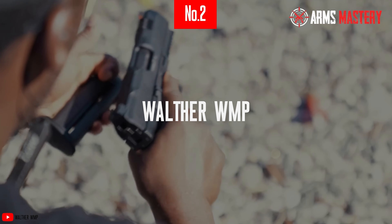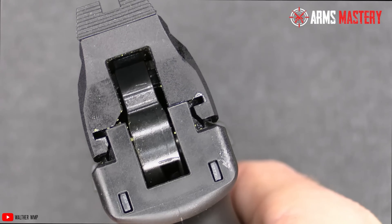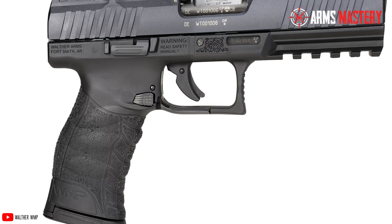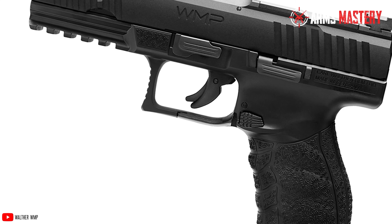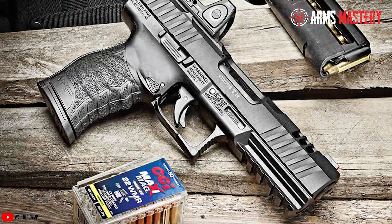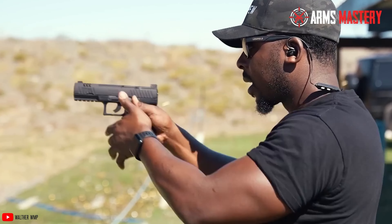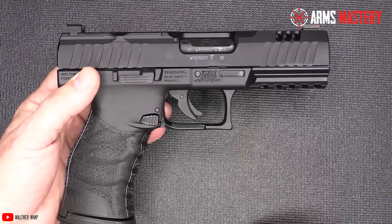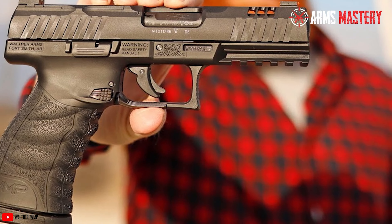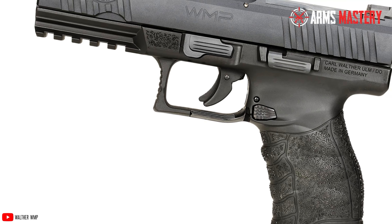Number 2: Walther WMP. If you're looking for a reliable .22 Magnum pistol, the Walther WMP is a standout choice. This semi-automatic pistol boasts a lightweight polymer frame, making it easy to handle and ideal for both beginners and seasoned shooters. Its 4.5-inch barrel ensures accuracy, while its ergonomic grip offers comfort during extended use. The Walther WMP features an impressive 15-round magazine, providing ample firepower for target shooting or self-defense. Its low recoil and smooth trigger pull contribute to its overall ease of use. The pistol also includes a fiber-optic front sight and an adjustable rear sight, ensuring quick target acquisition and precise aiming.